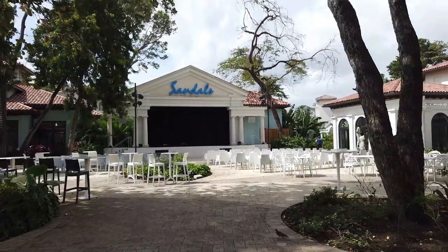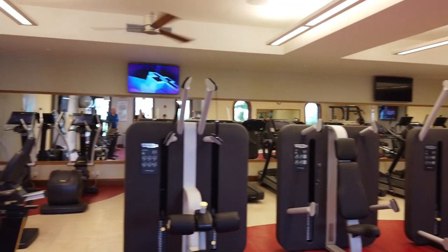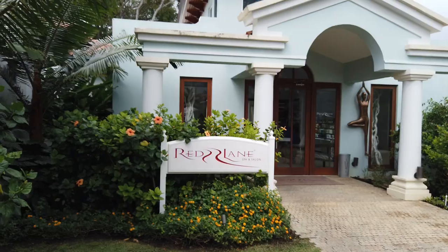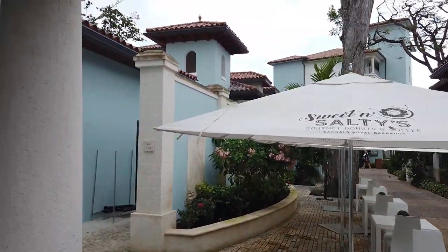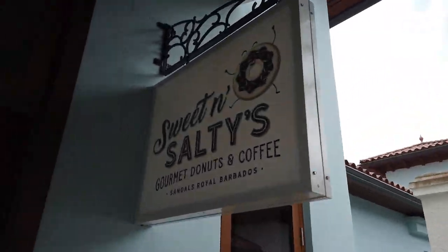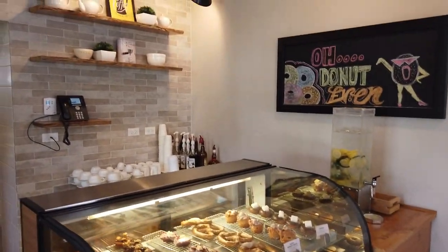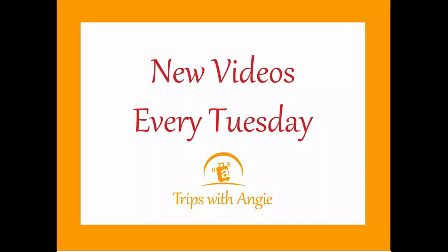Here's the main plaza area where the evening live entertainment shows take place. Here's one of the two fitness centers, attached to the Red Lane Spa. There's another fitness center on the Sandals Barbados side. And then here's a new innovation for Sandals — they made a donut shop. Sweet and Salty has all your favorite donuts, and yes, they even have those very popular maple bacon options.